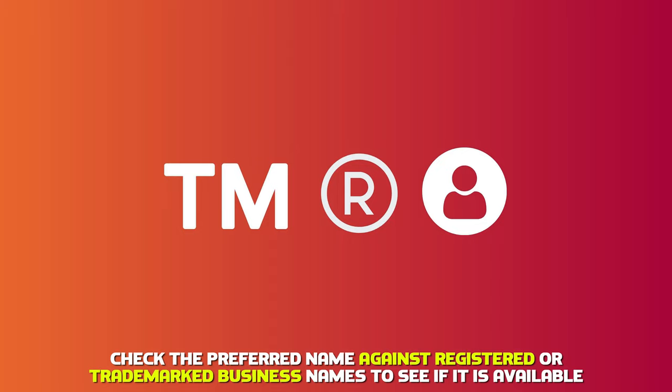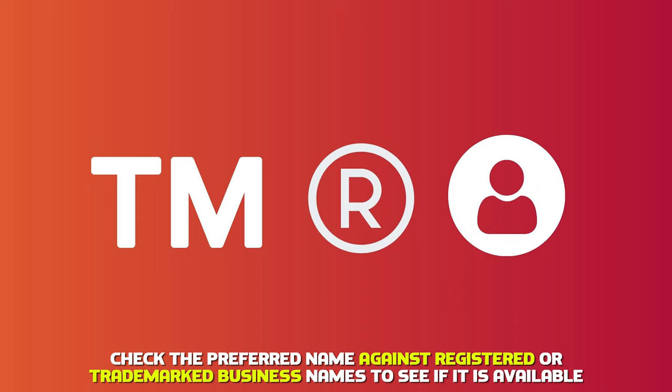Check the preferred name against registered or trademarked business names to see if it's available. In addition, check if a proper domain name is available.